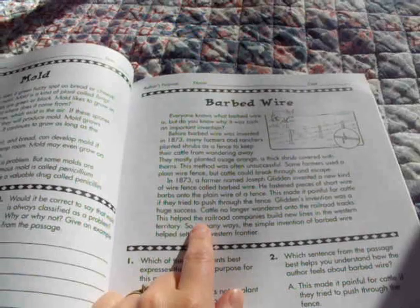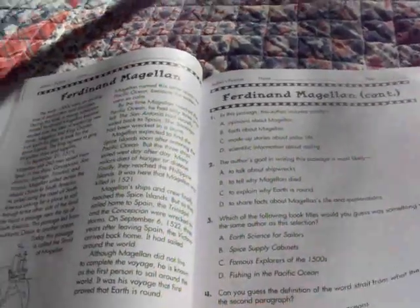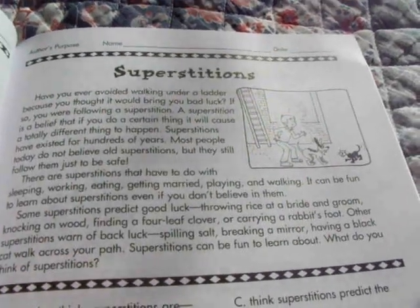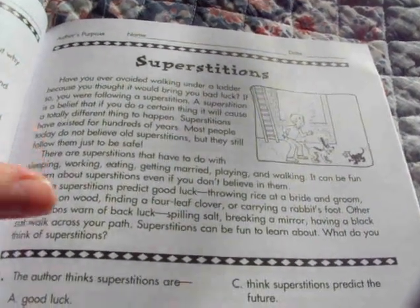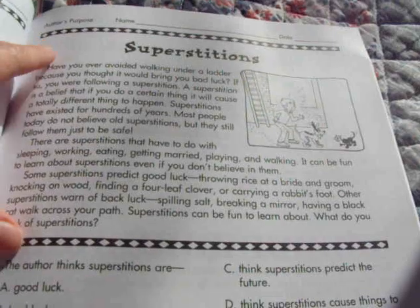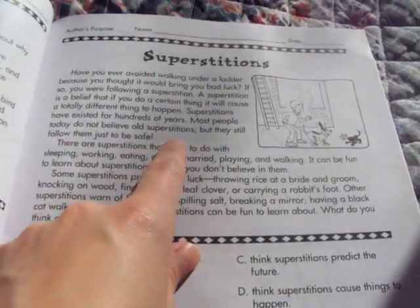This one talks about barbed wire — how it was invented and who invented it. Over here is mold and penicillin. But the one I was wanting to tell you about is superstitions — right here. On things that some people believe in superstitions, some people don't. They don't list it as a fact or anything. They're just saying, like, most people today do not believe old superstitions.